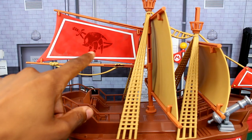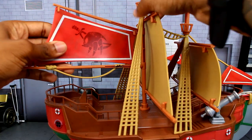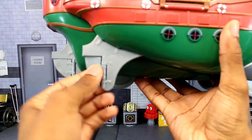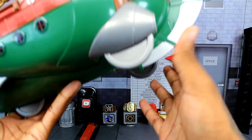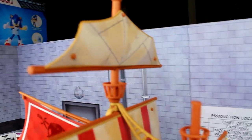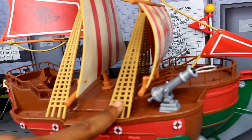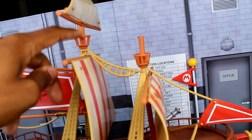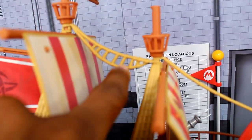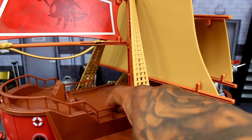There's a cool symbol on the sail that you can actually move, giving the impression the ship is turning — a really nice detail. At the bottom of the ship there are rudders that move, and there are wheels on the underside. The ship also has sails that connect via hooks, and there's storage in the middle section where you can store figures.